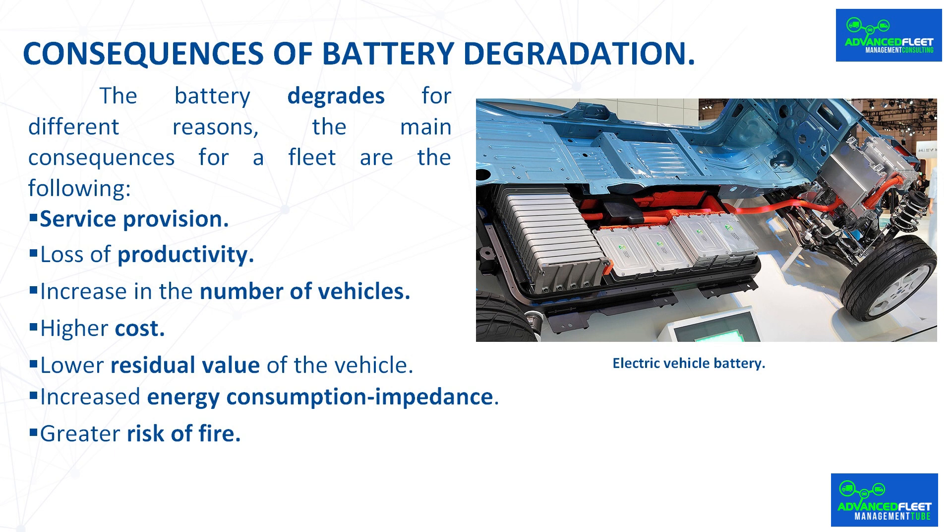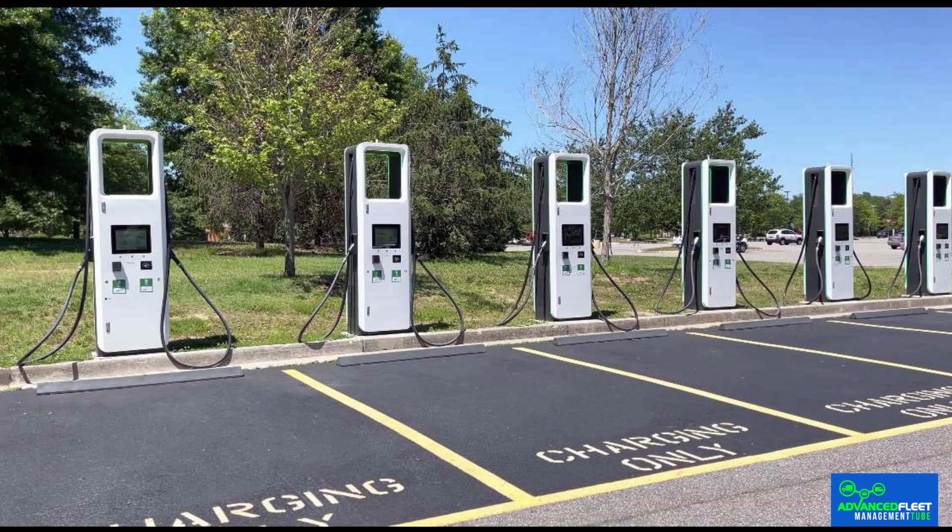Loss of productivity: since the vehicle does not have the necessary autonomy to provide the service on the same day or route, one solution is to recharge the battery when the service is being provided. Recharging can be done at an external charging point with a quick recharge to take as little time as possible, with the risk that the charging point is being used by a third party or does not work. In addition, the recharge time of the battery must be added.